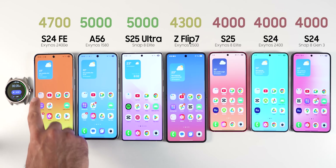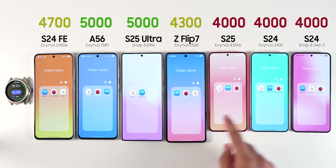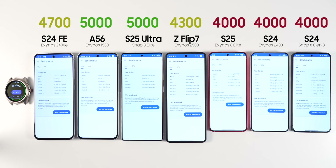The S24 FE has a 4700 mAh battery, the A56 and S25 Ultra have 5000, the Z Flip has 4300, and the S25 and S24 both have 4000 mAh batteries.